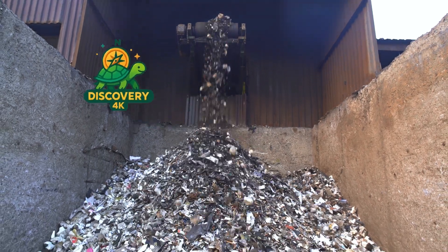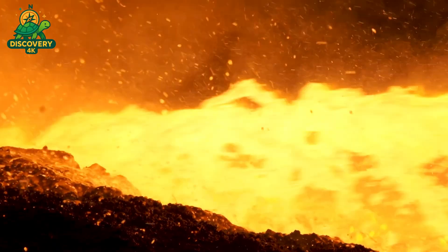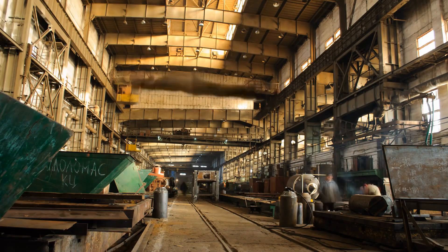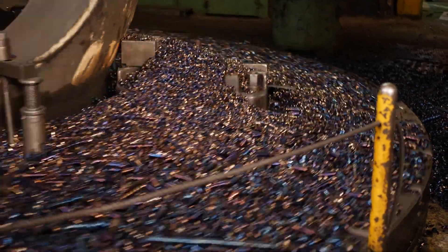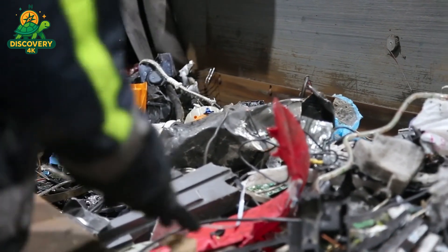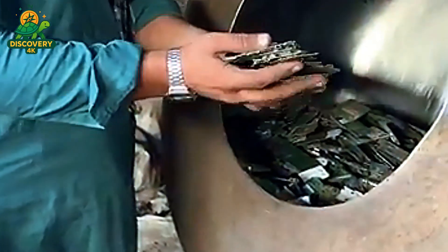Every year, the world discards hundreds of millions of smartphones, each filled with tiny components that are no longer useful to us, but hold an unexpected treasure. Inside these outdated devices lies gold — not metaphorically, literally. Microscopic traces of the precious metal coat circuit boards, connectors, and chips, giving us an opportunity to extract incredible value from what we usually throw away.